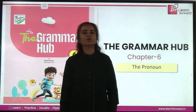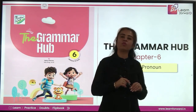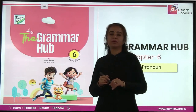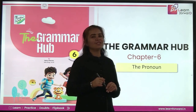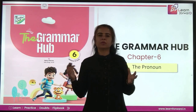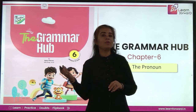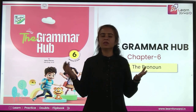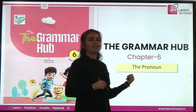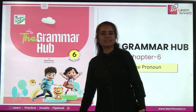Hi, my learning friends. Welcome to your own learning platform, Learn Forward. We are here with your grammar book, The Grammar by Feathercap. This is for Grade 6, and today we are going to start Chapter 6 of your book. We have learned so much about nouns before this. Nouns are naming words. What about the words that can replace them? They are called pronouns, and in this chapter we will be learning in detail about pronouns. Let's get started.